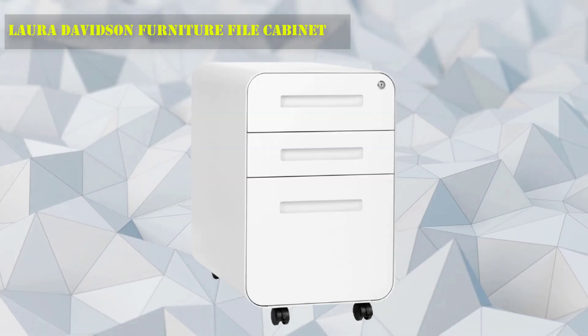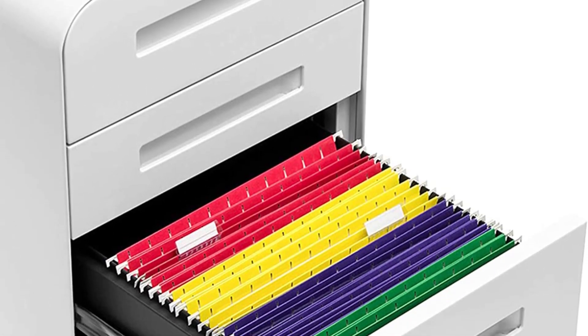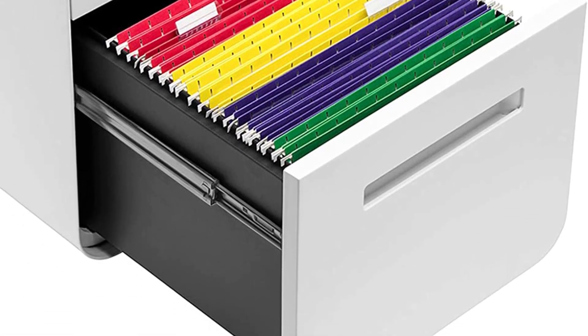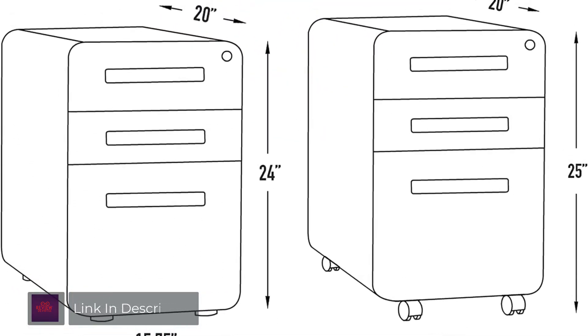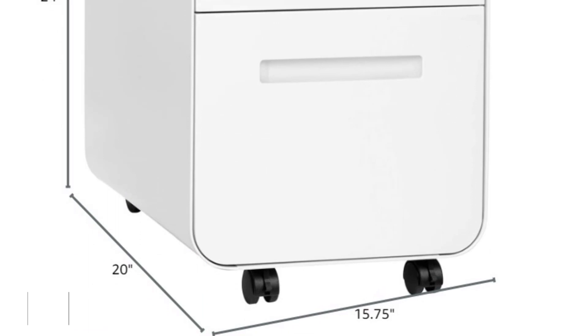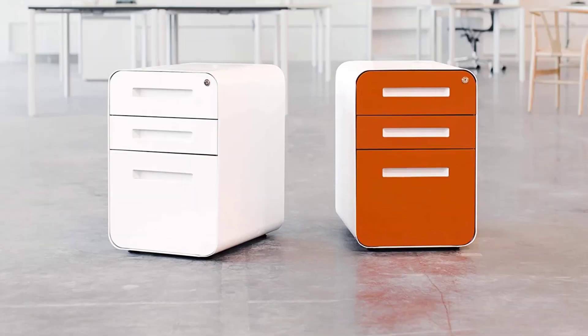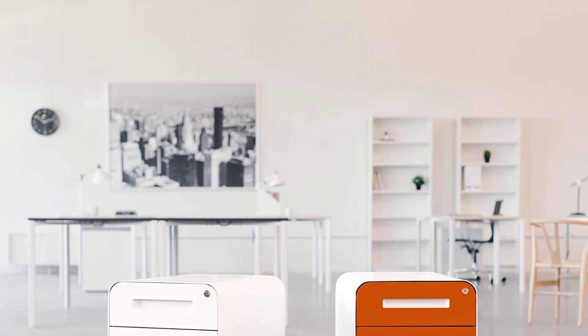Number 5: Laura Davidson Furniture File Cabinet. Available in over a dozen colorways, this file cabinet has smooth caster wheels, which make it easy to roll around your home, whether you place it in your office or under a desk. This model has a sleek look that would look great in any workspace. It features one large drawer for letter-size hanging folders, plus two smaller drawers for other important items you want to keep secure.